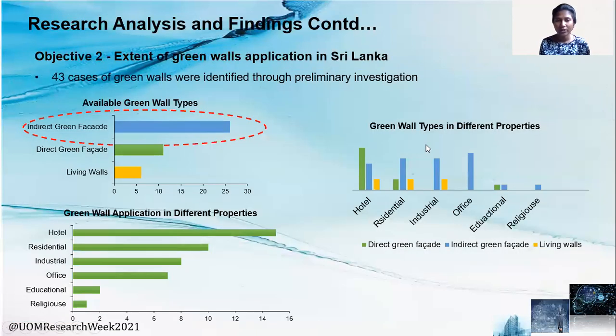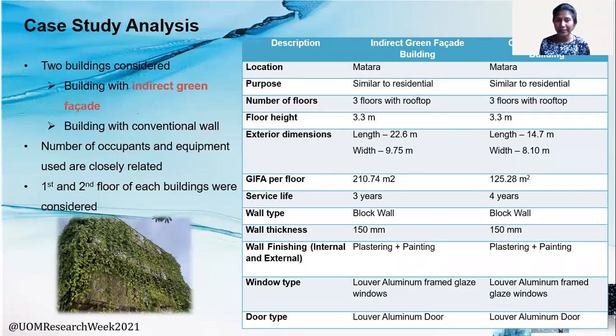Moving on to objective two — the extent of green wall application in Sri Lanka. Among the 43 green wall cases identified through the preliminary investigation, as shown in this graph, indirect green facade is the most commonly available type. This graph shows that green wall application is spread across different property types including hotel, residential office, educational, and other buildings. Furthermore, this graph shows those different properties with those different green wall types, which could be due to the intention and purpose of each building. For the case study analysis, two buildings were considered: one with a green wall and one without. The considered green wall type is the indirect green facade, since the preliminary investigation identified it as the most commonly available green wall type.